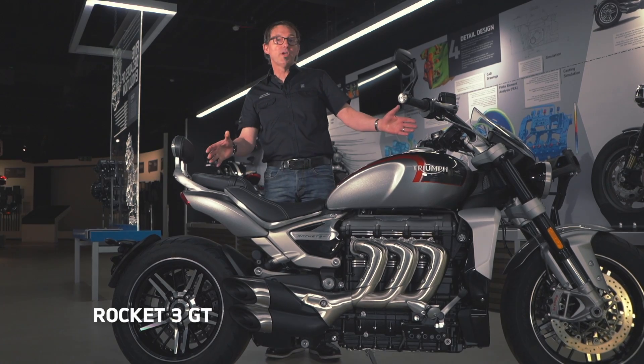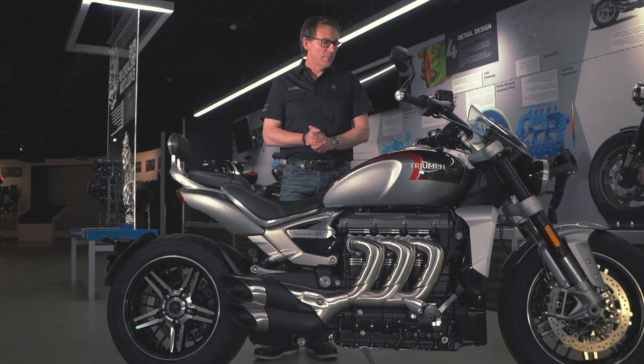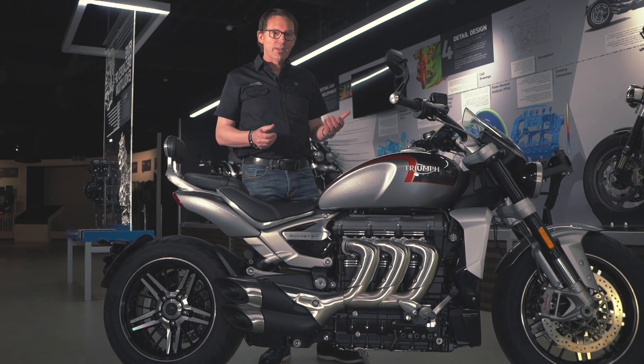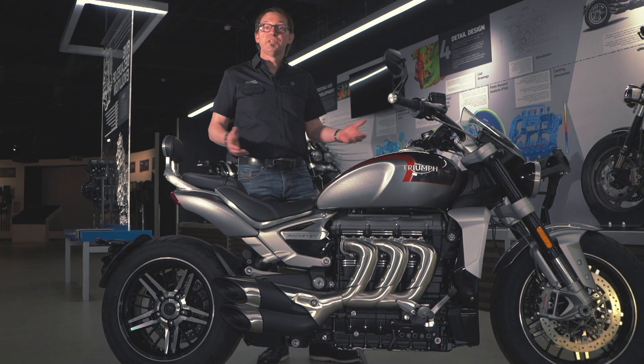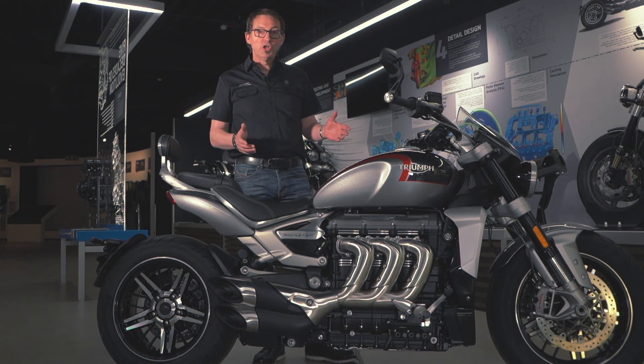I want to start with the new Rocket 3. I'm going to give you a bit of insight here — this is much more than telling you about the bike. I'll tell you a little bit about the background and how we design motorcycles. So let's start with the engine.